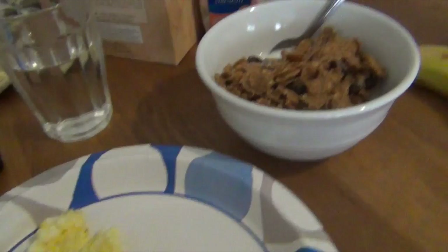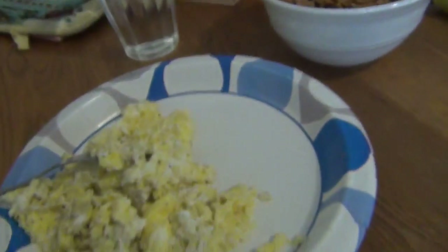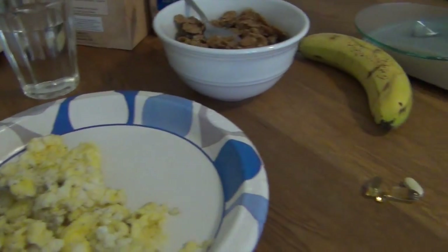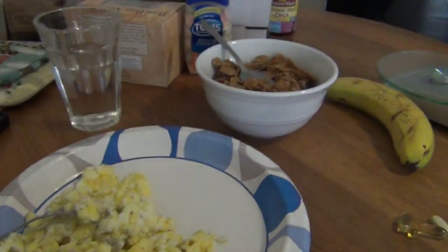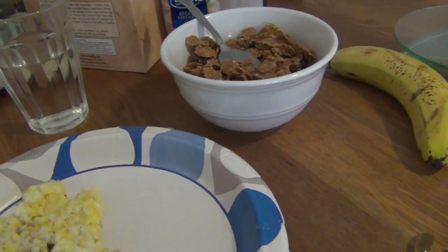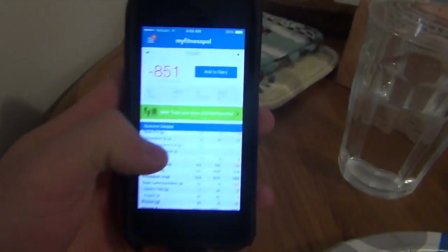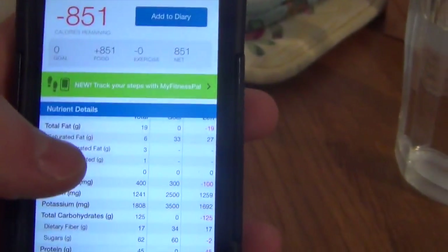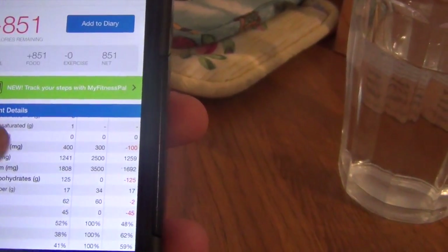Alright, meal one: two whole eggs, four egg whites, 118 grams of raisin bran, a banana, two fish oils, a multivitamin, and a vitamin D. According to MyFitnessPal — just Hunt Fitness — it comes out to 851 calories, 19 grams of fat, 125 grams of carbohydrate with 17 grams of fiber — holy shit, a lot of fiber — and 45 grams of protein.